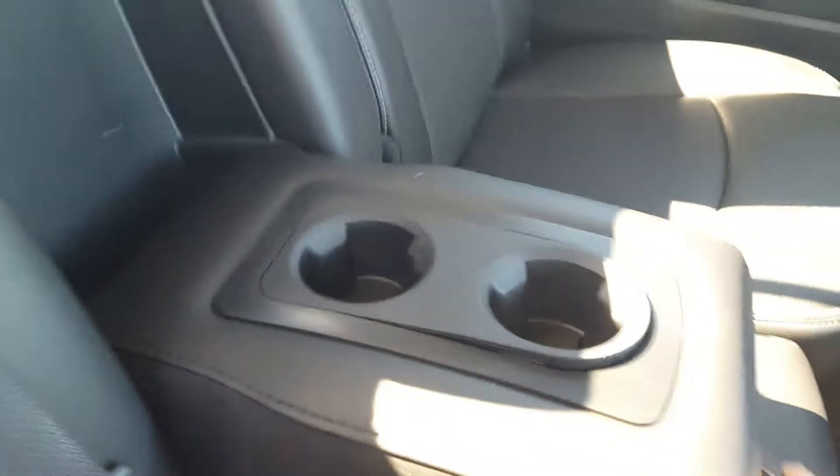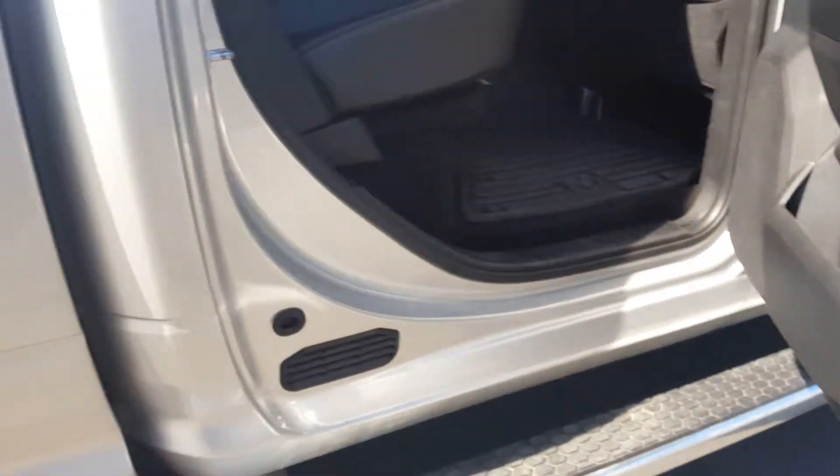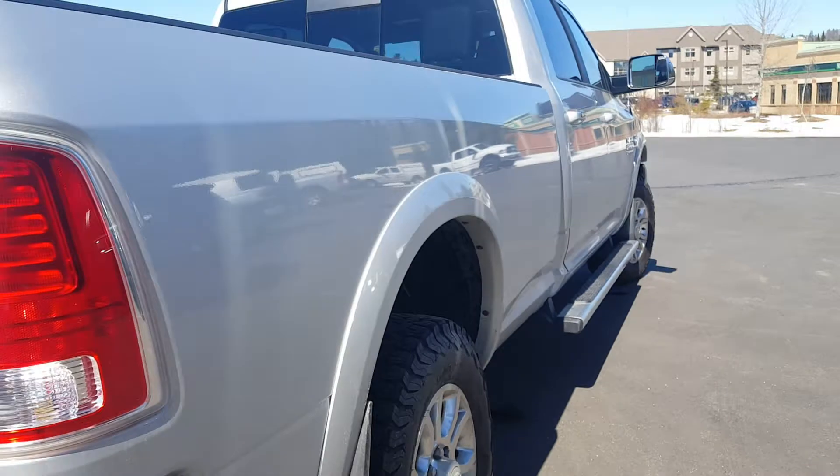The interior is like new — I didn't find any rips, tears, or burns. Very clean. Got your cup holders there, your rear vents. It's a monster.